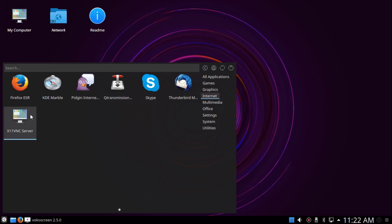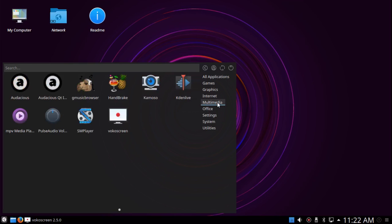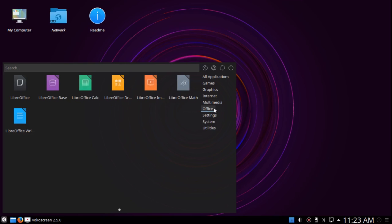Under Multimedia, it has Audacious, Audacious QT, gMusicBrowser, Handbrake for changing multimedia file types, Cheese which is the webcam app, Kdenlive the video editor installed by default, the MPV media player, PulseAudio volume control, and VocalScreen screen recorder, which is what I'm using to record this video. I haven't added anything to this system — you can use it just as it comes to do all sorts of things, which you can't do without adding software to many other distributions. It comes with a complete LibreOffice suite.